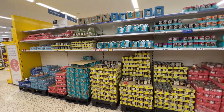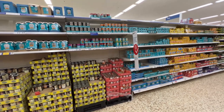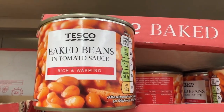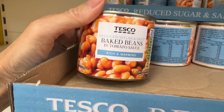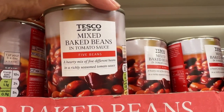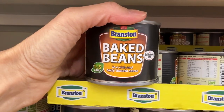This baked bean section is way bigger than the regular tinned bean section. We have the Tesco baked beans in tomato sauce — they are 'rich and warming,' that's funny — and then the same thing with reduced sugar and salt, and the Branston reduced sugar and salt. Mixed baked beans in tomato sauce with five beans — I've actually never tried that but it sounds good. Little cans of regular Branston baked beans.